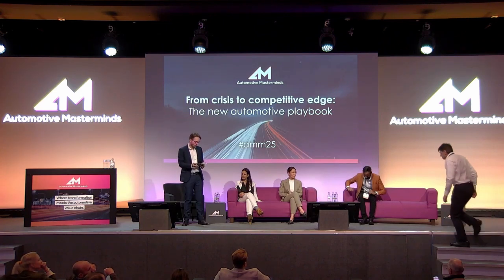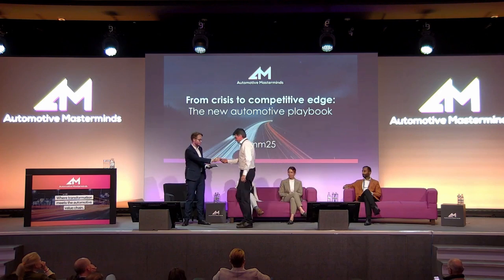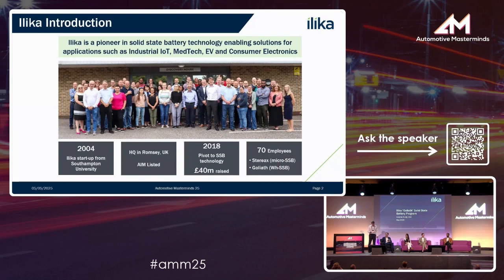Now we have the final impulse presentation from Graham Purdy, who is the CEO of Ilica. Thank you, Simon. Great to be back in Berlin. Many thanks for coming along for this discussion. Just a few slides to cover the Ilica story.